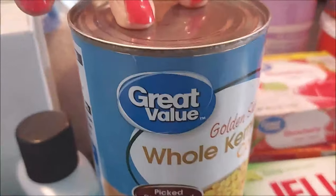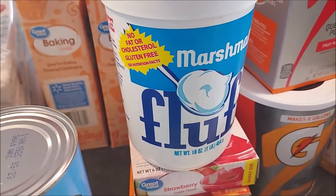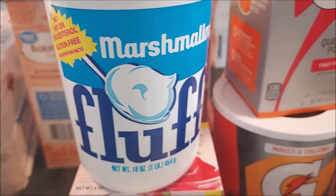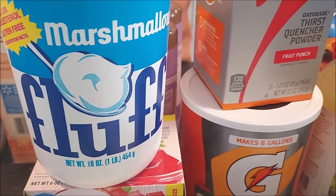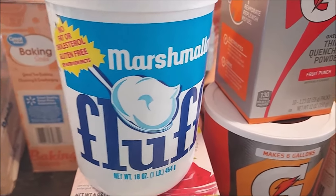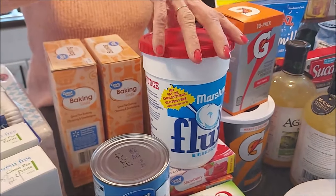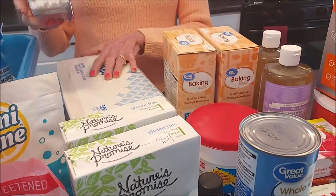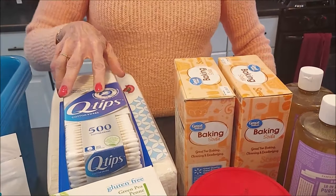A couple cans of corn. Got some fluff — I only had a partial container, and I use this mostly in my Christmas baking. This has gone up in price as well; used to be about $1.97 a year ago, but now it's almost $2.50 for a container. Got more napkins, Q-tips, stocking up on health and beauty products that we use — we don't want to run out of those.